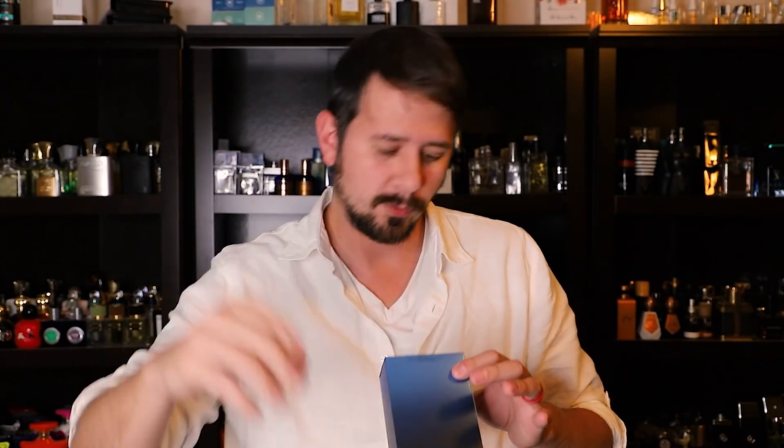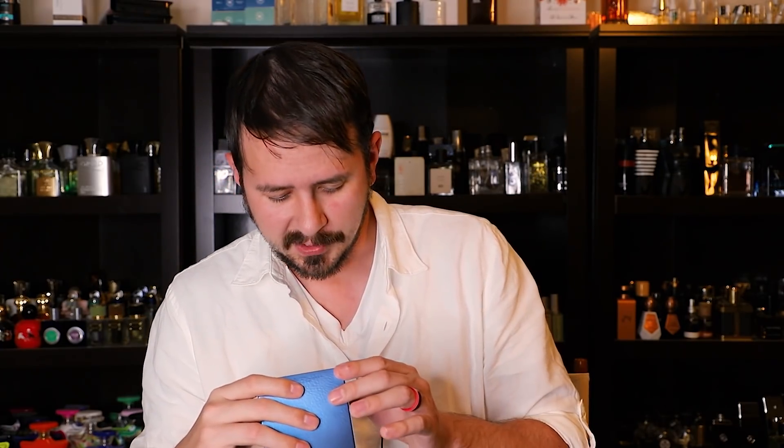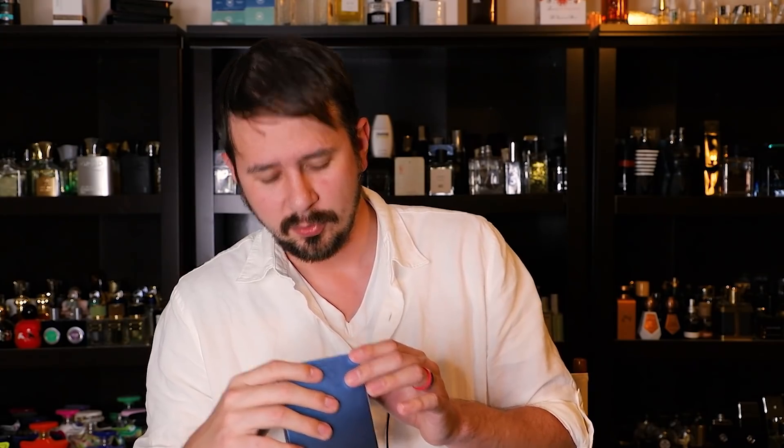I'm going to try to remember to read the batch code going forward — there are a small number of people who really get into batch codes. So this one's batch code is 08K08J323A. In case you don't know why it matters, it essentially tells you when the bottle was manufactured. So if many years in the future this fragrance gets reformulated, you can reference what I'm talking about in this video with this batch code and release date.